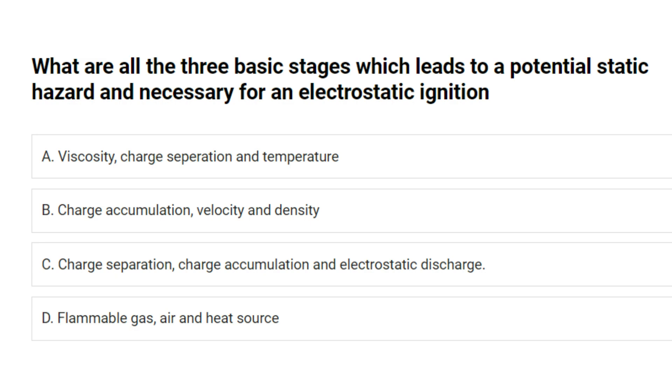What are the three basic stages which lead to a potential static hazard and are necessary for an electrostatic ignition? A. Viscosity, charge separation and temperature. B. Charge accumulation, velocity and density. C. Charge separation, charge accumulation and electrostatic discharge. D. Flammable gas, air and heat source. Answer: C. Charge separation, charge accumulation and electrostatic discharge.